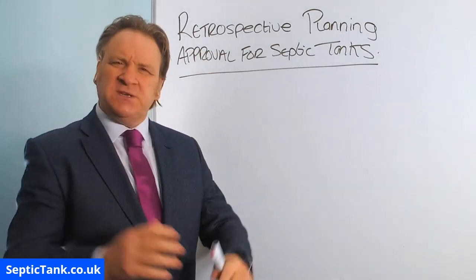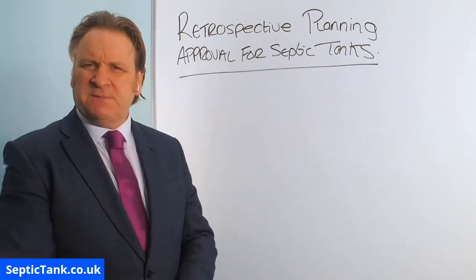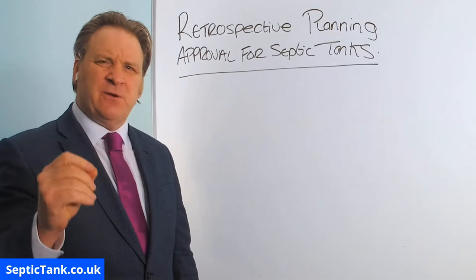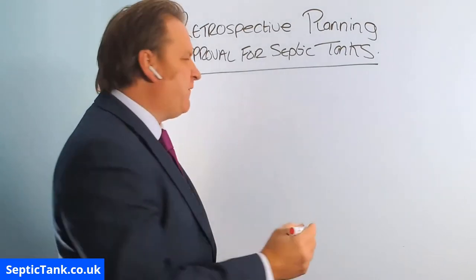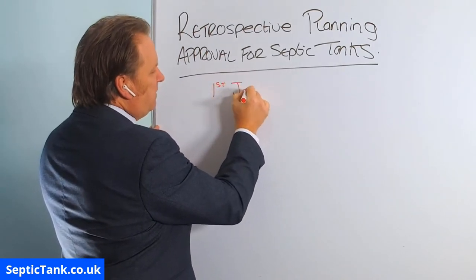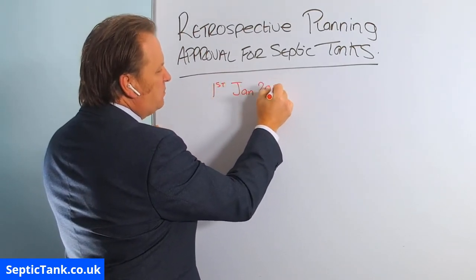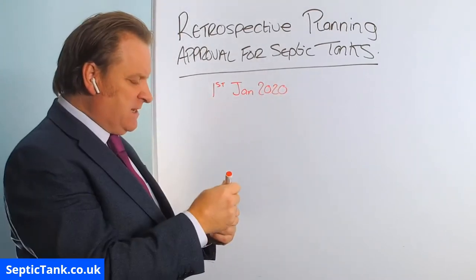So what is Retrospective Planning Approval and if you're a septic tank owner why is this video of great importance to you? Well let me explain. On the 1st of January 2020 the UK government changed all the rules and regulations in this country regarding septic tanks.